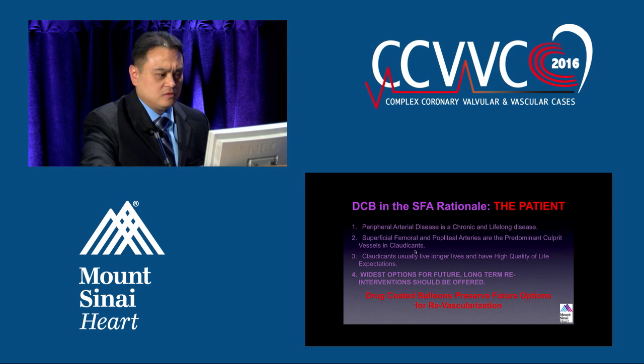Drug-coated balloons and the SFA: peripheral arterial disease is a chronic and lifelong disease. SFA and popliteal areas are the predominant culprit vessel lesions, but they are very tortuous. Claudicants usually live longer lives and expect a high quality of life, so we want to offer them the best innovation out there. Drug-coated balloons preserve future options for revascularization.